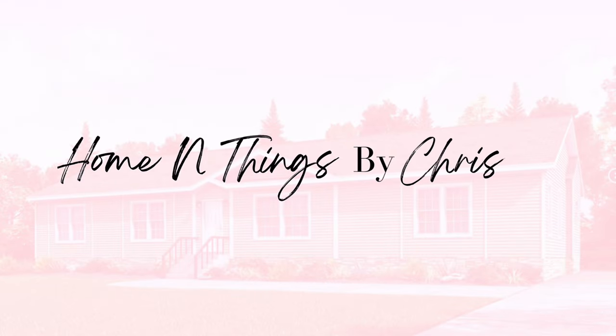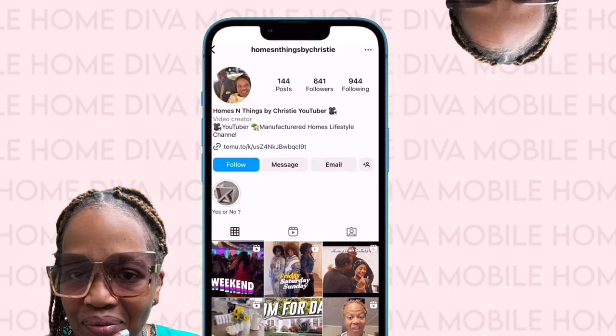Hey y'all, it's Chrissy DeCuny and today's video we are going to be exploring the Highlander.